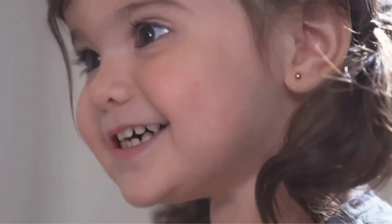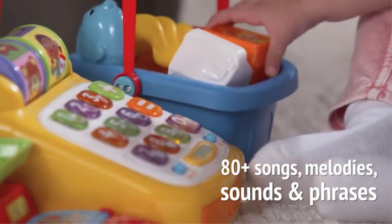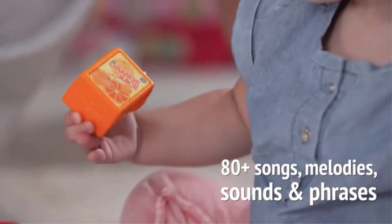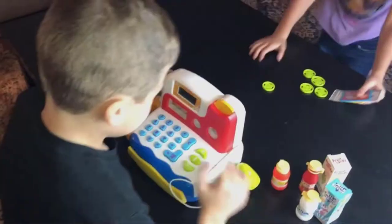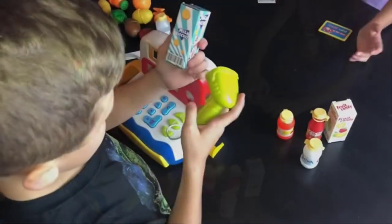There might not be a better toy than a toy cash register for children. It's not just about counting money and pretending to give people their change. Kids can also make their own pretend food items and delight friends with a ringing bell.